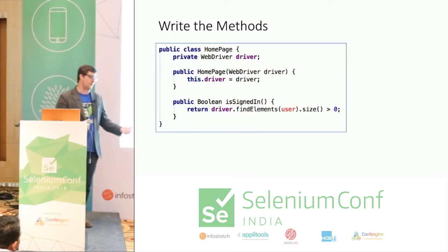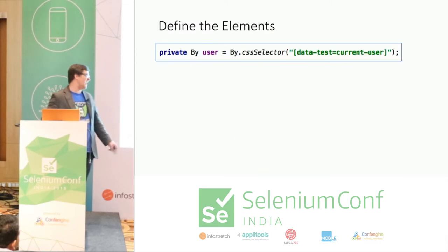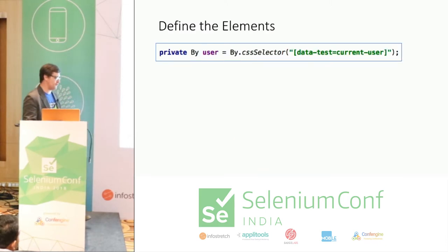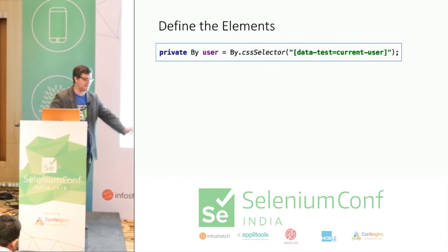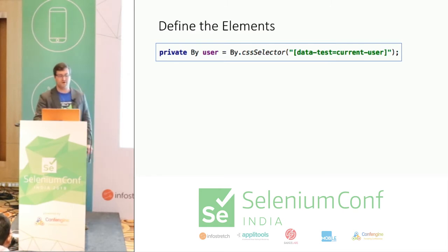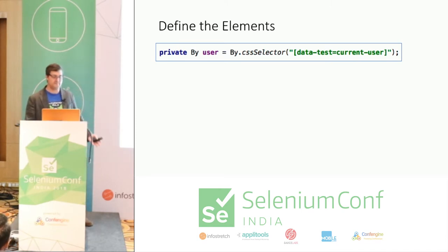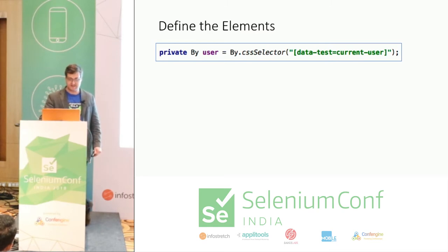I always start by writing the test, then write the methods for those tests, figure out exactly what elements I need, and only write the locator for those elements. Instead of writing every single element on a page, don't pollute your class. If you have one element you're using and ten you're not, and you have to update the one you're using, you don't necessarily know what else needs updating. And this comes down to the two hard problems of computer science: cache invalidation, naming things, and off-by-one errors.